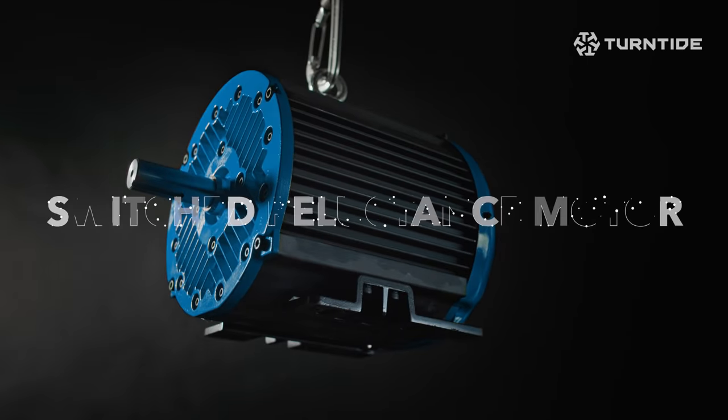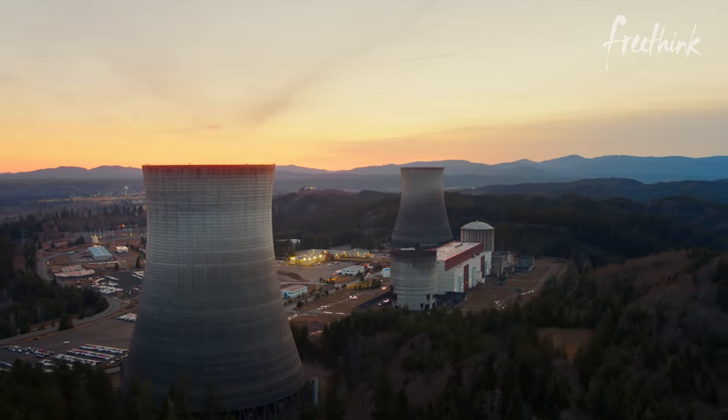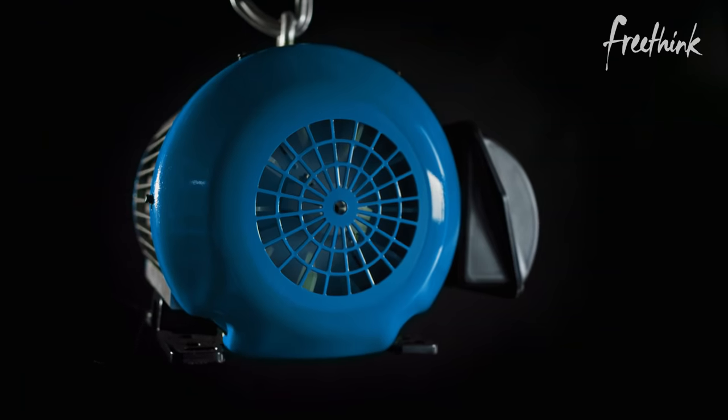A switch reluctance motor is not a new design of motor. They typically are used in bulletproof industrial applications where you want something to run for decades at a time — think nuclear power plants. They weren't available for the rest of the world because they were too hard to control. And that's the thing that we've taken over the finish line.